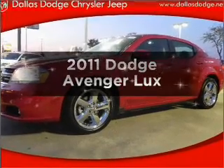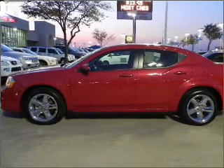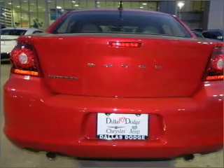Imagine yourself in this 2011 Dodge Avenger. If you're looking for a first-rate auto, this one could be yours today. With a solid six-cylinder engine connected to a smooth shifting automatic transmission, you will appreciate the safety feature of anti-lock brakes.